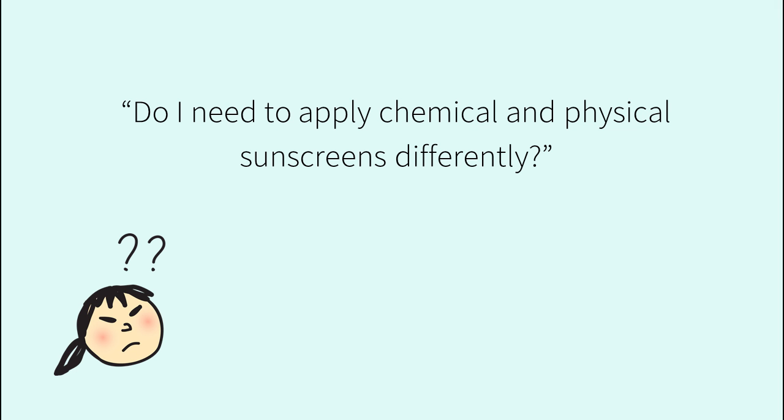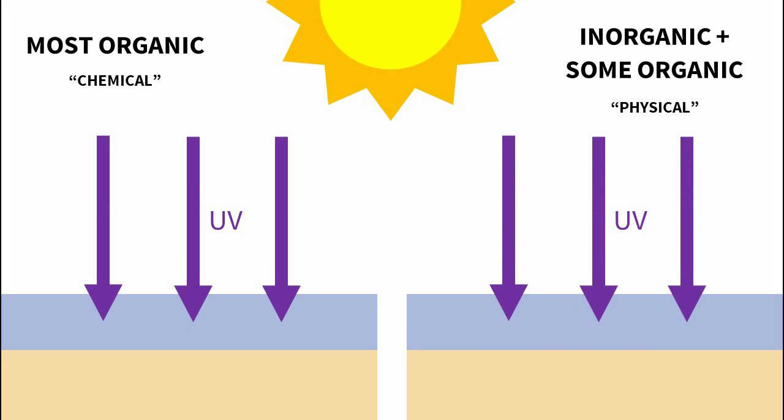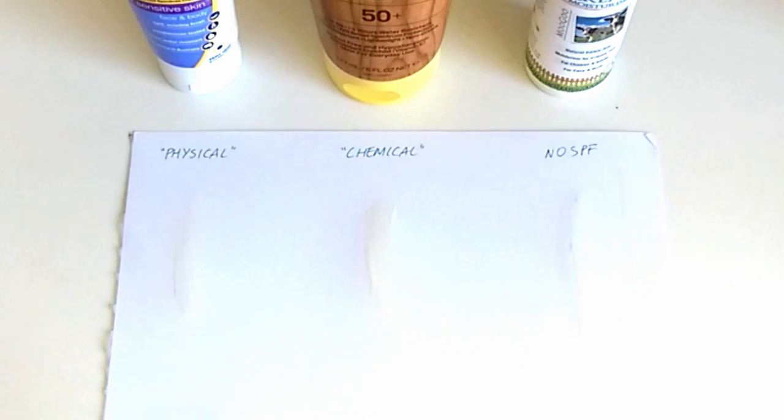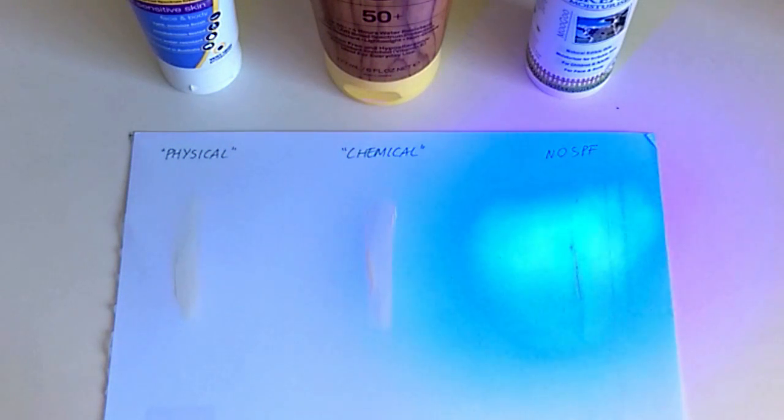Do I need to apply chemical and physical sunscreens differently? Both work pretty much the same way — they form a film that absorbs UV light and turns it into heat. A few sunscreen ingredients like inorganic zinc oxide and titanium dioxide, and the newer organic sunscreens Tinosorb M and S, also reflect and scatter a small proportion of the incoming UV light. All of these sunscreen ingredients work without needing to react with the skin. This includes chemical sunscreens, which already work when they're in the tube or applied to paper.